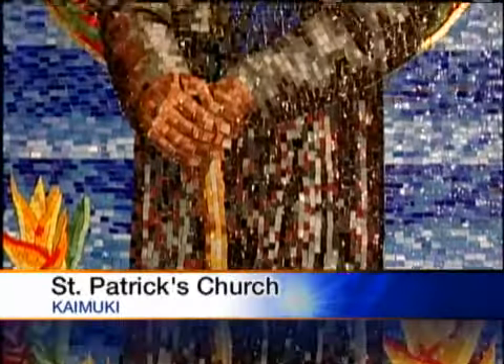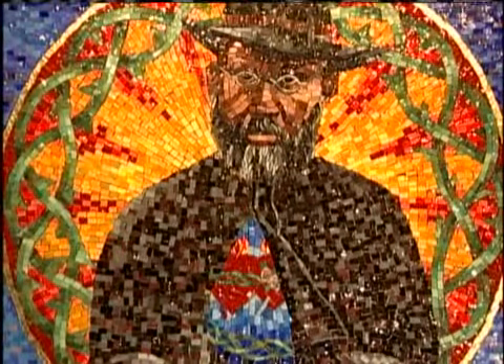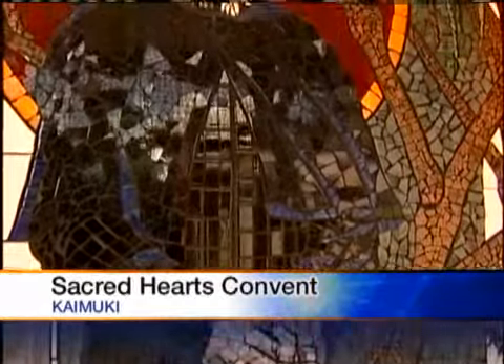He stands in a bed of bird of paradise near the sea, enveloped in a halo of sunlight. Beneath his cassock, the Sacred Hearts of Jesus and Mary. It's one of several mosaics created by the Sacred Hearts sisters in a project that started out as art therapy by UH artist Karen Lucas.